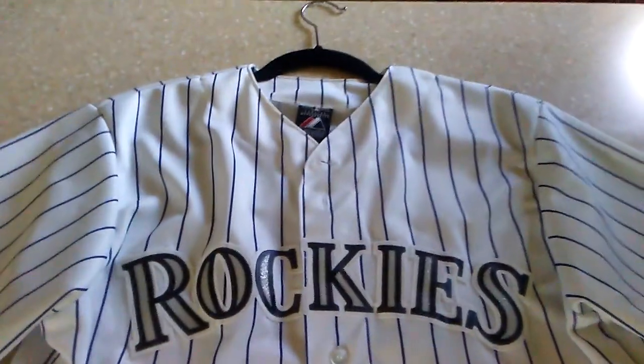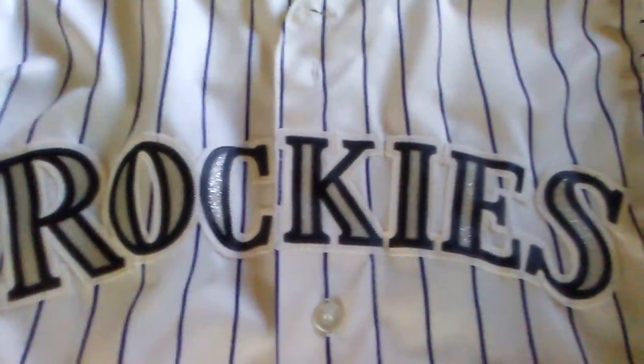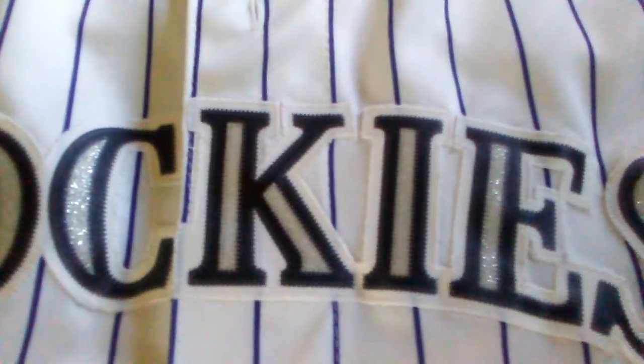What's going on everybody, welcome back to the channel — packing oranges here. Today we got another Rockies video; I've been doing a lot of Rockies videos lately. Today is a jersey review — got their home jersey right here. It says 'Rockies' on the front, it's got like a glitter look to it.